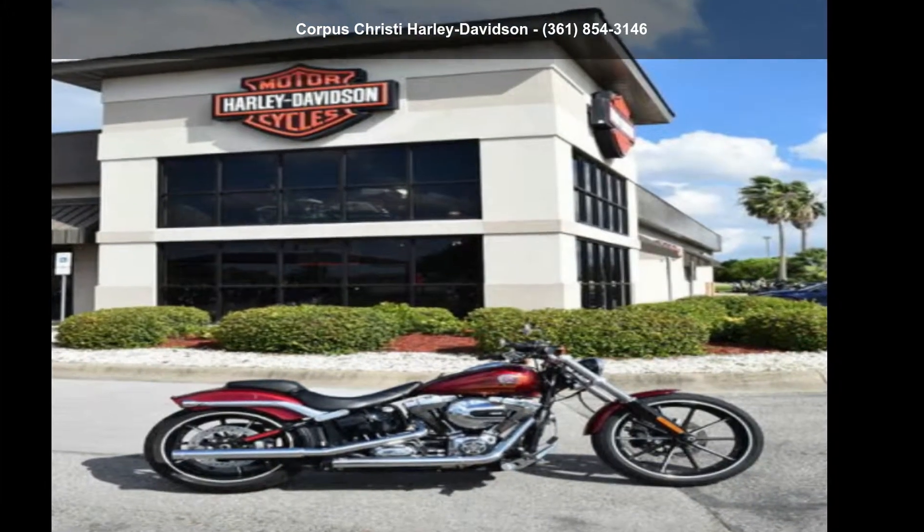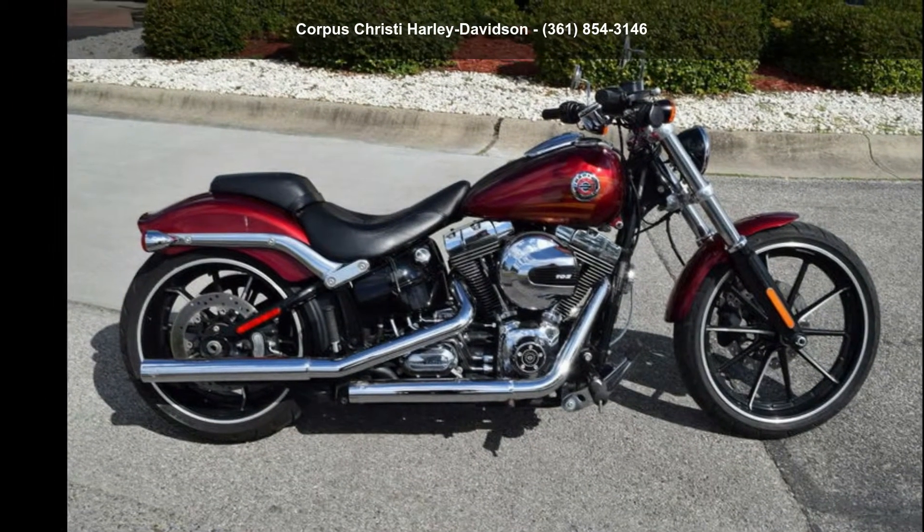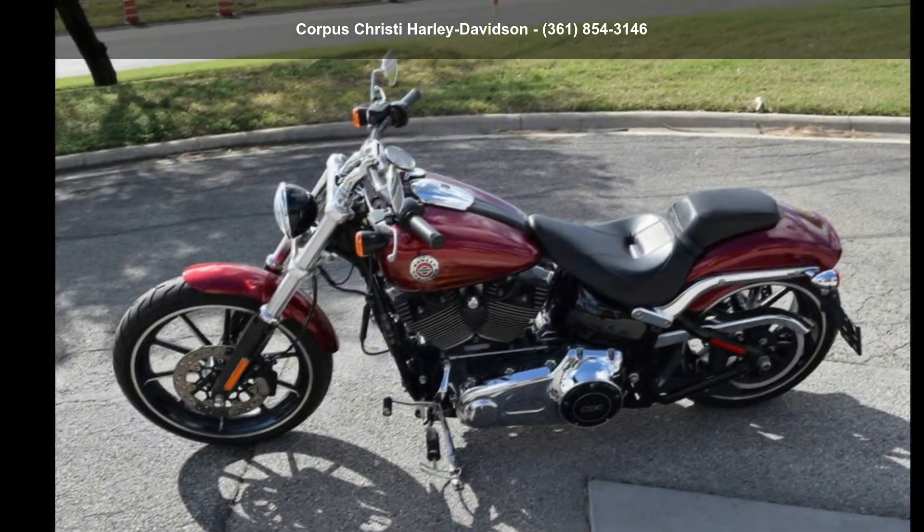Presenting the Harley Davidson 2016 FXSB Softail Breakout. If you are looking for a great motorcycle, this one could be yours today.